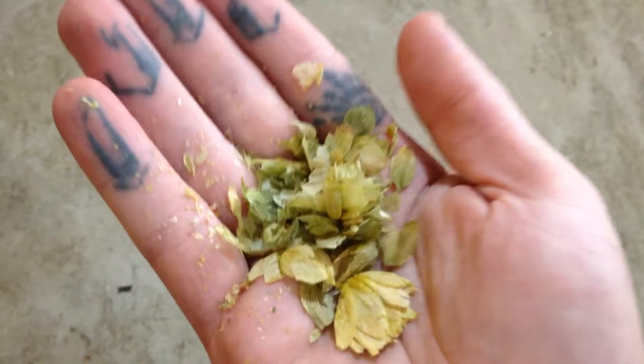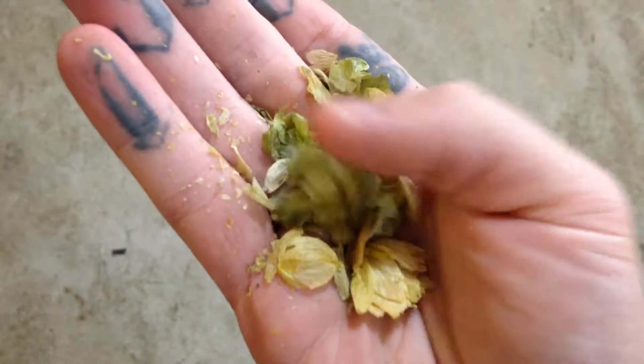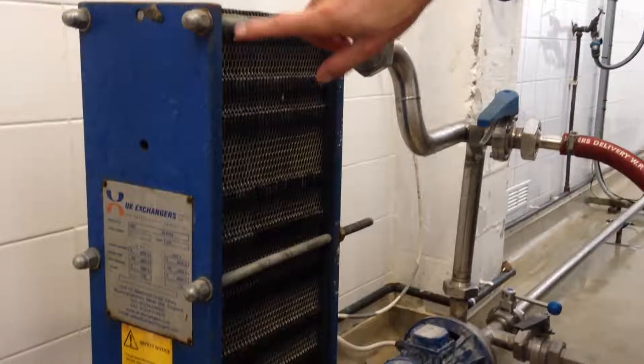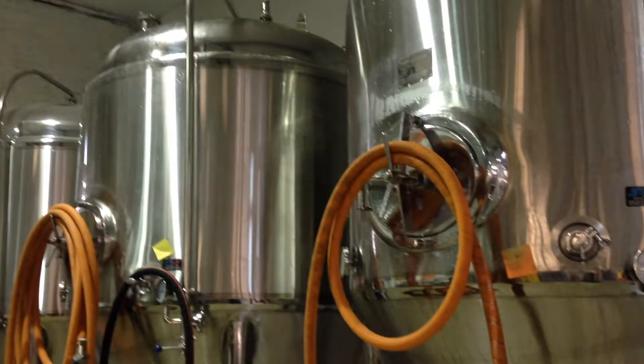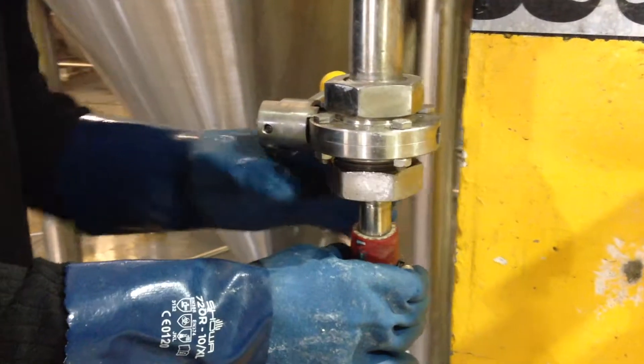This will take a couple of hours approximately, and then once we're done with that we then have to cool it down, which we do across here. There is a nice heat exchange across on the wall there. The beer is then pumped into the blue heat exchange on the wall, cooled down, and then transferred into one of the beautiful silver tanks where it begins its journey and transformation from wort into fermented beer.